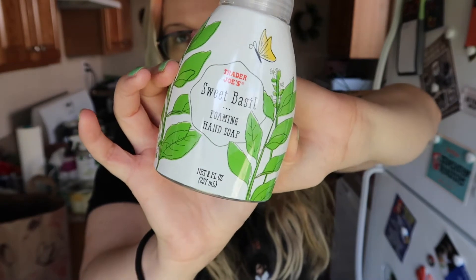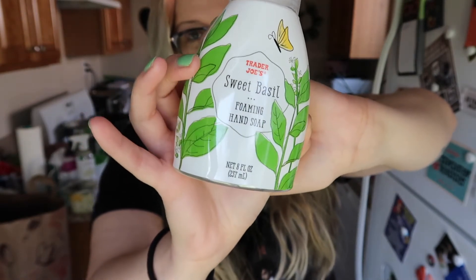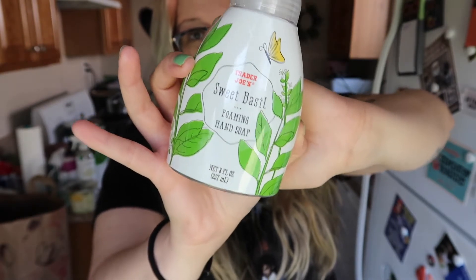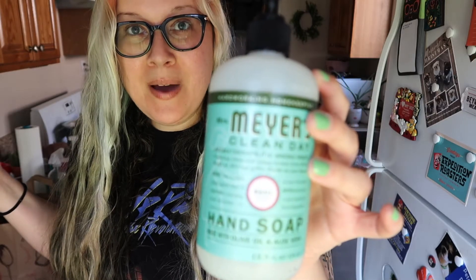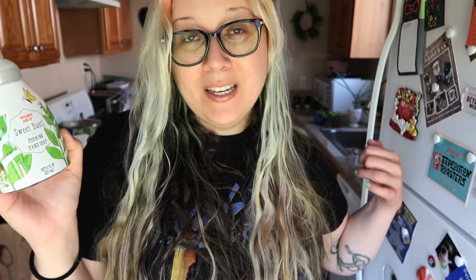I got this sweet basil foaming hand soap. The Trader Joe's employees said they have it in their break room and it smelled really good. I'm a big fan of the Mrs. Meyer's basil hand soap — I've been using it for a while and it's pretty much empty. I even added water to stretch it out, but it's done. So I'm interested to see how this one compares.